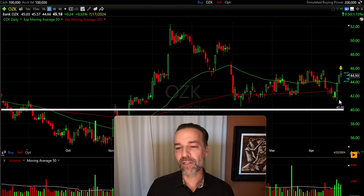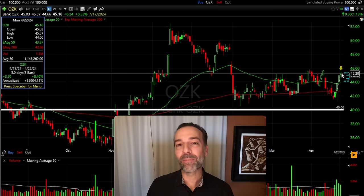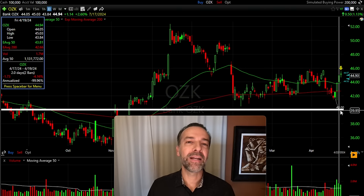That's another reason to consider selling covered calls — if done right, they can give you some protection. Bank OZK had recently experienced a nice price advance of around 8%, so I knew the odds were it was probably going to come back down. By selling that in-the-money $40 covered call, I had a lot of protection in this position, and I was paid $1.07 up front for that protection.